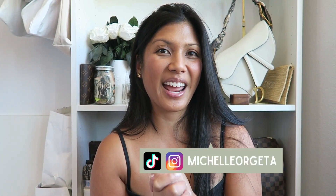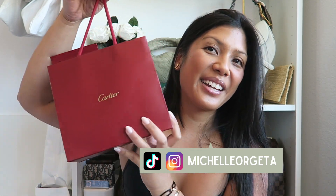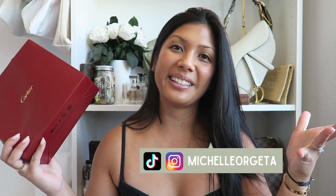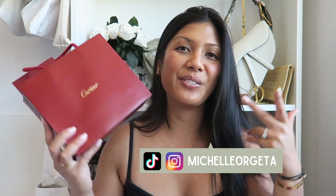Hey everyone! Welcome to my channel, or welcome back if you're not new. My name is Michelle and for today's video I have a Cartier unboxing. I know it's been a while since I posted here on YouTube, I'm so sorry, but if you're interested in seeing more of my content, I've actually been more active on TikTok — I'll link it down below. It's at Michelle Argueta on TikTok, Instagram, and YouTube.